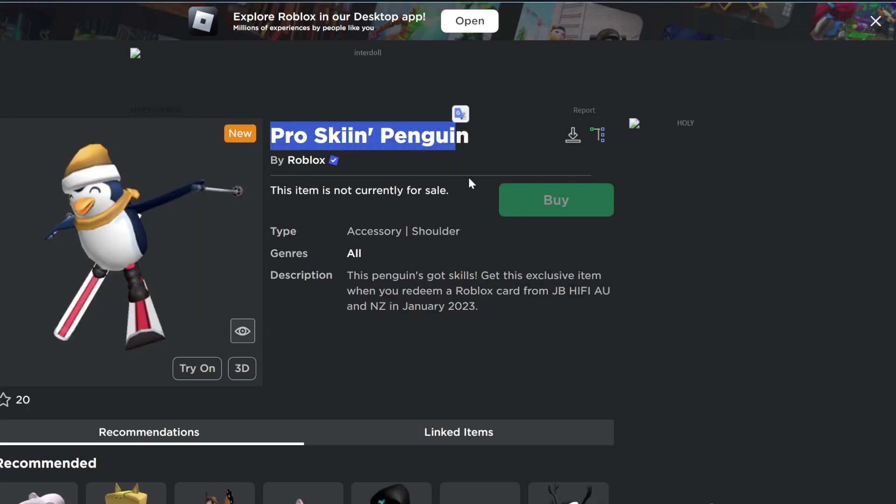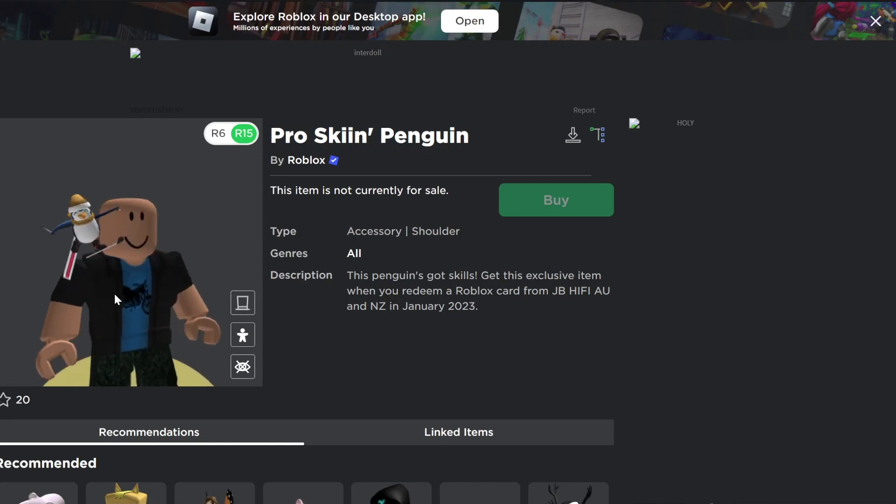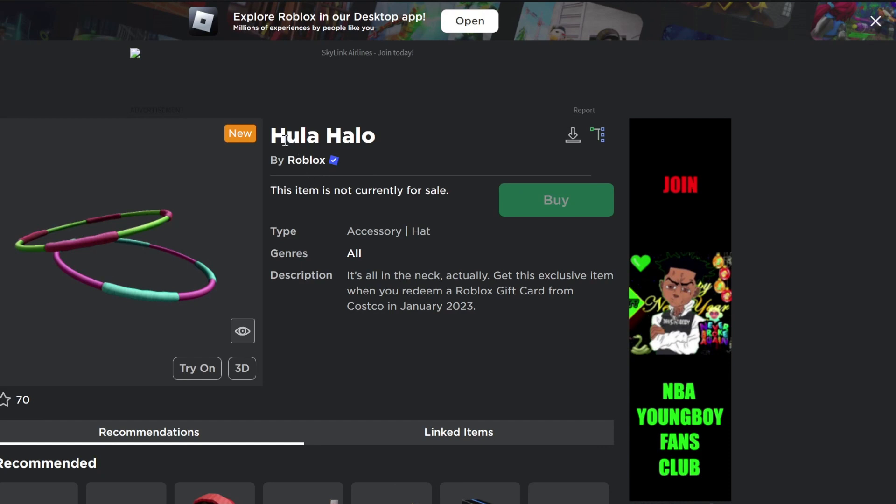To get the Pro Skyein Penguin, you will have to redeem a Roblox card from JB Hi-Fi AU or NZ in January. To get the Hula Halo, you will have to redeem a Roblox card from Costco in January.